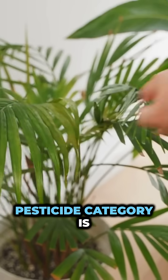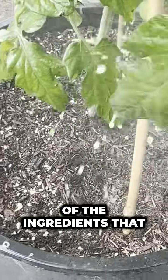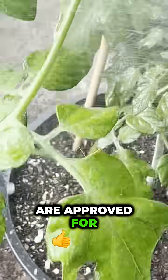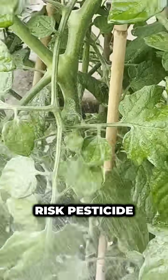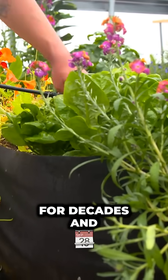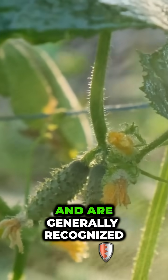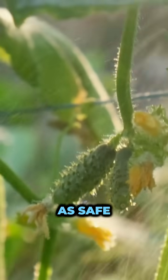The minimum risk pesticide category is its own category. What this means is that all of the ingredients that are approved for use in a minimum risk pesticide are very common ingredients that have been around for decades and in use for decades in agriculture and in food, and are generally recognized as safe.